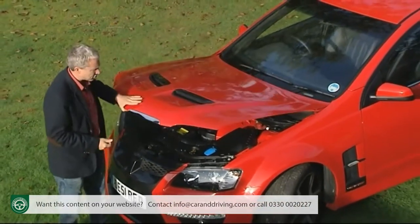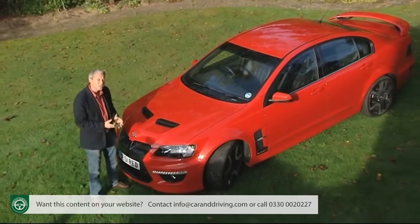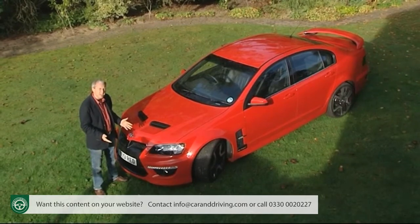This particular VXR8 looks meaner, rides better and offers more gadgets in return for its fairly frightening £50,000 price tag. So, Aussie rules? Let's find out.